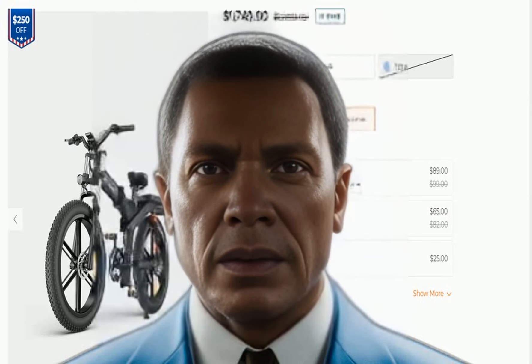The X26 also comes equipped with front and rear disc brakes for reliable stopping power and a front suspension fork for a smooth and comfortable ride.